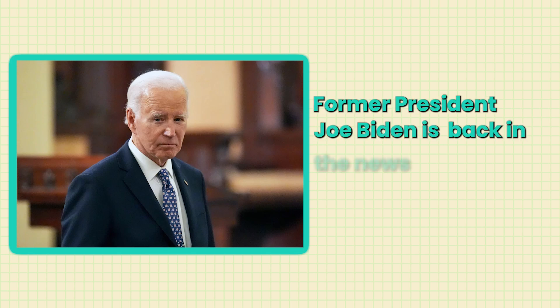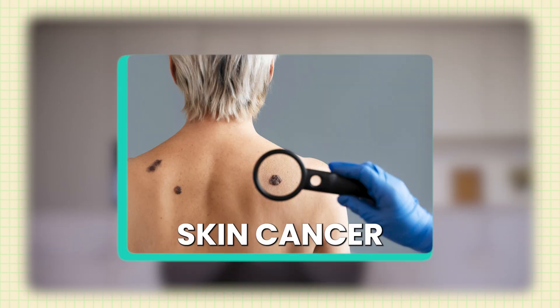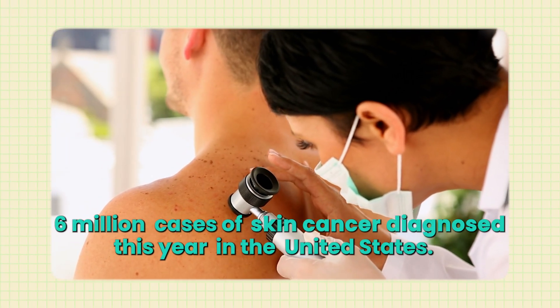Former President Joe Biden is back in the news for another health scare, and this time it's something that one in five Americans will experience: skin cancer. Skin cancer affects millions of Americans every year — it's estimated there will be over six million cases diagnosed this year in the United States. Yet there's still confusion about the different types of skin cancer and when you should be worried about your own skin. So what can we learn from President Biden's diagnosis, and how can you protect your own skin health?